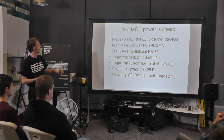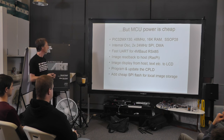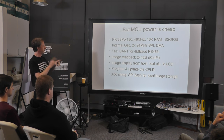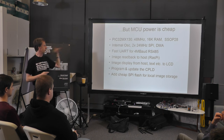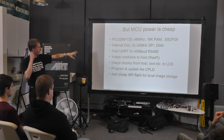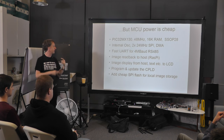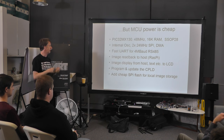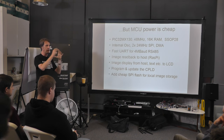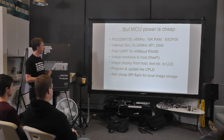It has an internal oscillator accurate enough for UART communication, so you don't need a crystal. It's got two fast SPI ports, DMA capability for slinging data around quickly, and a pretty fast UART — on a 48 MHz clock it will do up to 4 Megabaud. That's really for hauling image data back once you've captured it — you might want to pull it back to your control PC, so you get pretty decent speed out of it.